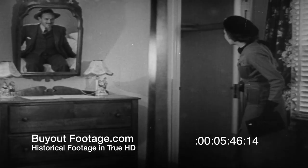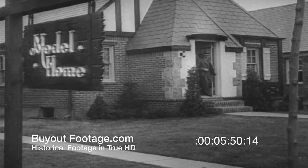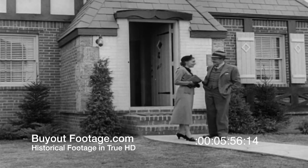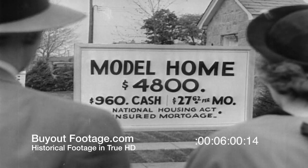But the wife is more interested in the ample closet space. And so they leave, reluctantly it seems, for they both would like to have this place for their very own. Too bad they can't afford it. Ah, but maybe they can — for according to this sign, they can buy this house with monthly payments that are less than they now spend for rent.